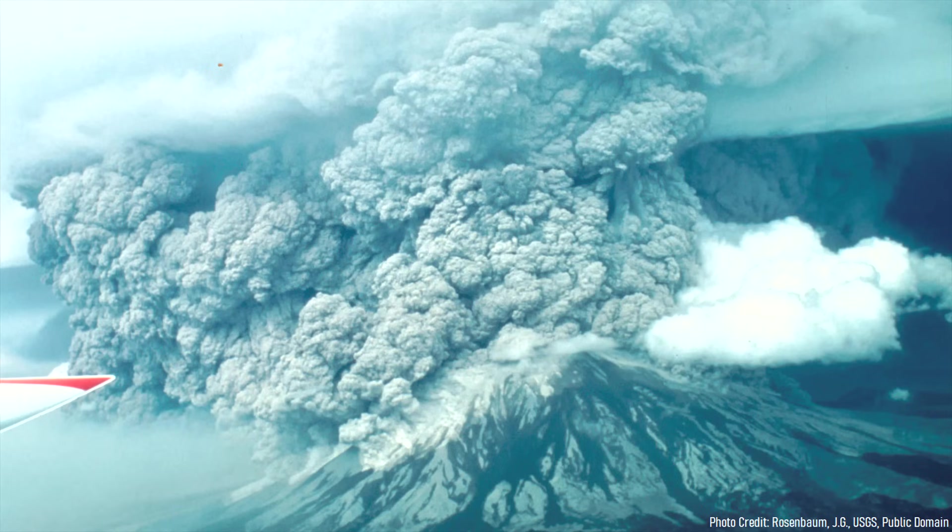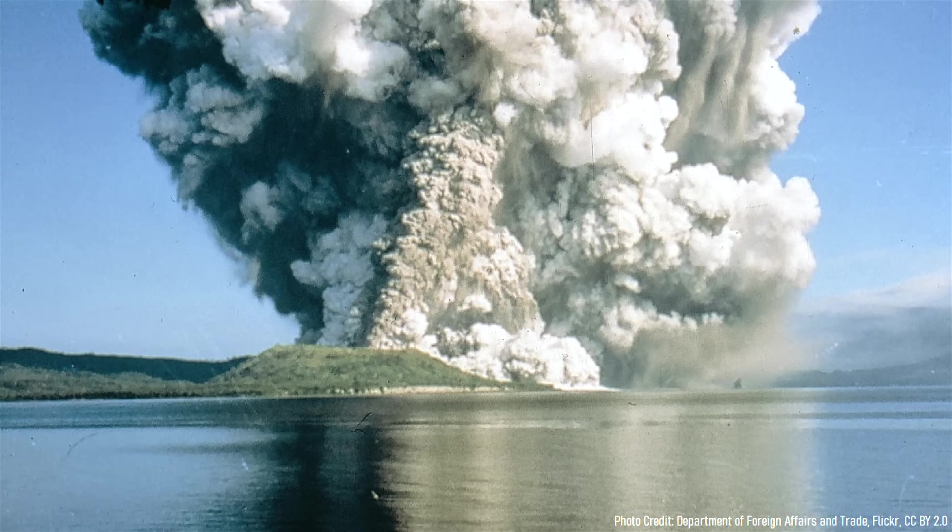Although the destruction caused by that day would result in the volcano becoming protected as a national monument, that eruption did not remotely compare to other far larger eruptions which occurred within the state in the last several million years.